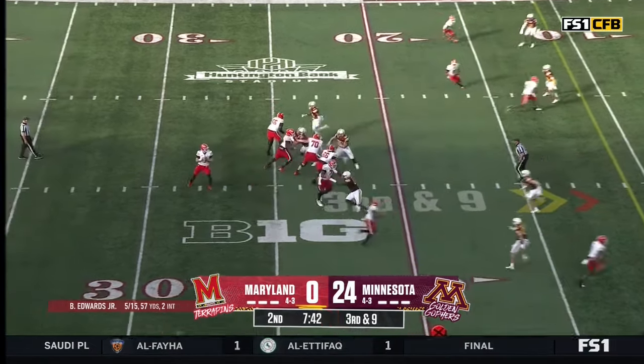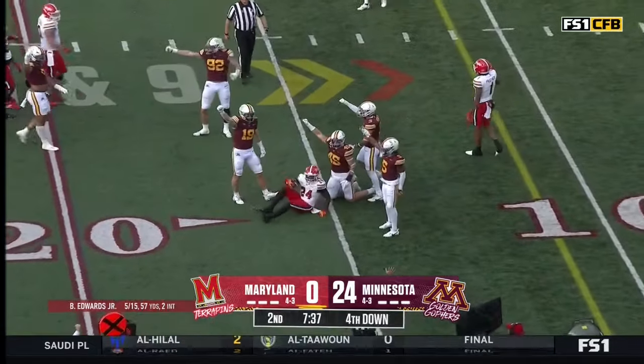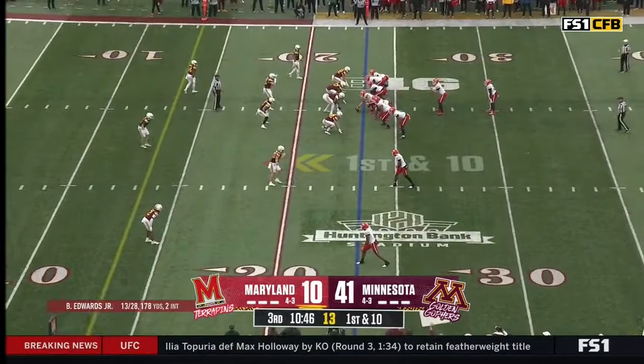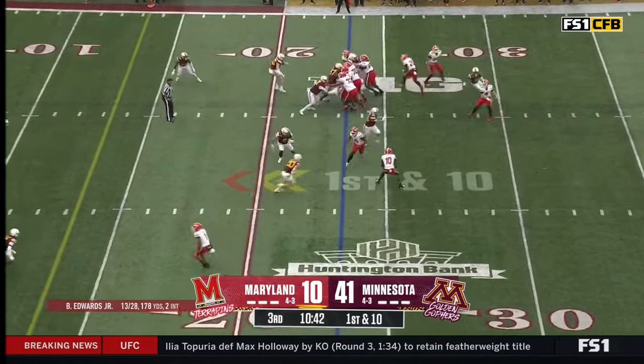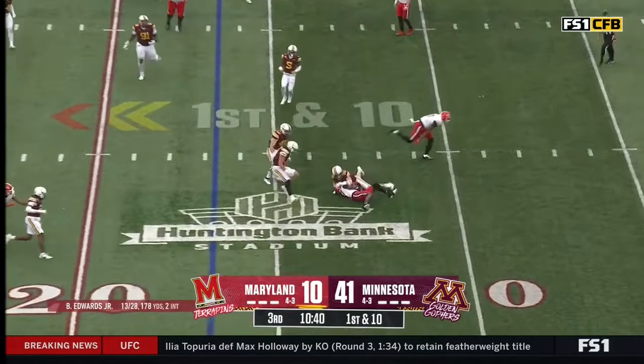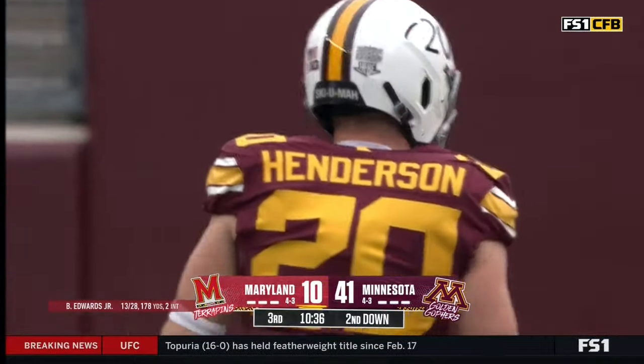Let's see if they pick up the coverage — he's blitzed. Edwards underneath to Hemby on fourth down as they rally up to get him. DeJuan Williams checks in at running back after the first down. Out to Felton and that is blown up. Jack Henderson smothers the screen to Ty Felton.